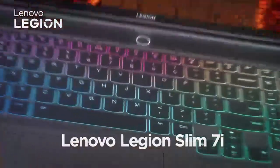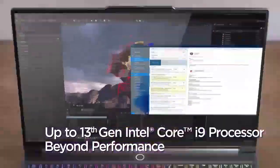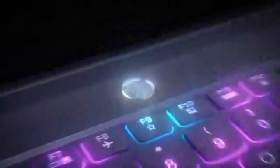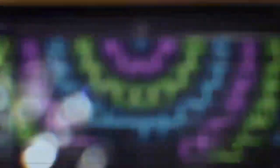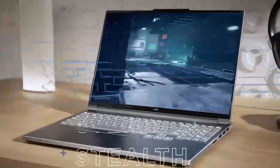Number 1: Lenovo Legion Pro 7i Gen 8. The Lenovo Legion Pro 7i Gen 8 is the best gaming laptop overall for 2024. It packs the latest and greatest hardware, including a powerful Intel Core i7-13700H processor, an NVIDIA GeForce RTX 4080 graphics card, 32GB of RAM, and a 1TB PCIe 4.0 SSD. It also has a beautiful 16-inch QHD display with a 240Hz refresh rate for smooth and immersive gameplay.